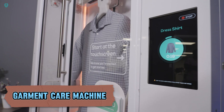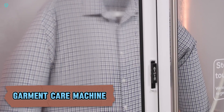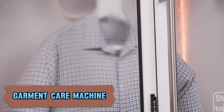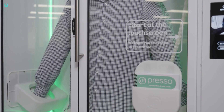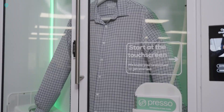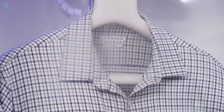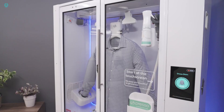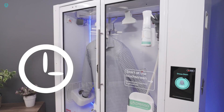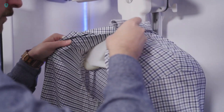Imagine cleaning your clothes at home in just five minutes. It might have seemed like science fiction not long ago, but now it's a reality with Presto's Garment Care Machine. Resembling a sleek, stylish closet and about the size of a small refrigerator, this innovative device transforms home laundry. While it's not as spacious as a typical closet, the machine can hold up to three items, though it's not ideal for longer garments like dresses or robes.